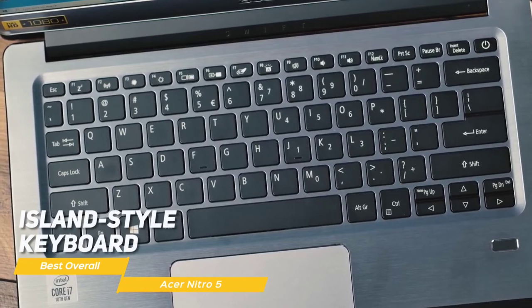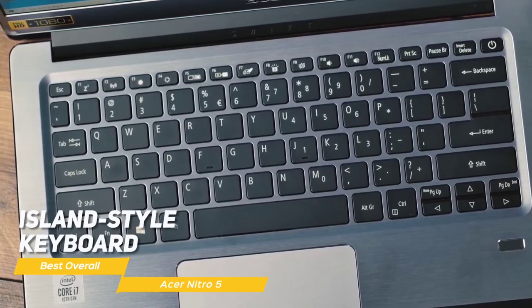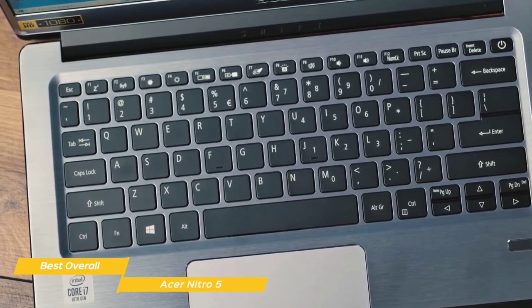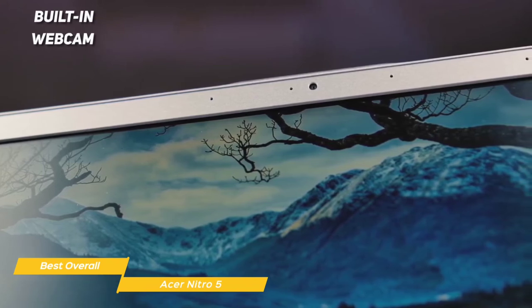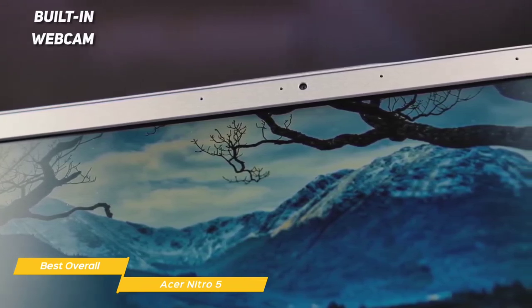The island-style keyboard is responsive, with chiclet keys and a Windows Hello-enabled fingerprint scanner, and a trackpad that responds well. The keys are nicely spaced for a laptop of its size and backlit with soft white LEDs for better visibility. The built-in webcam and dual mics are both passable, but not really good enough for Twitch or YouTube streaming — more than adequate for teleconferencing through Zoom or general work purposes.